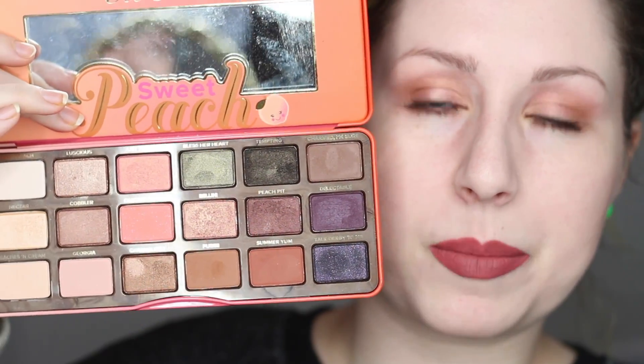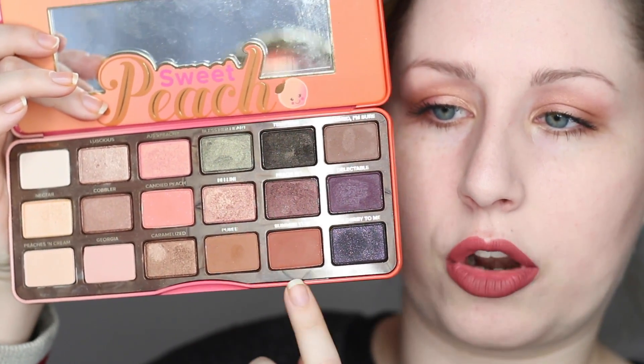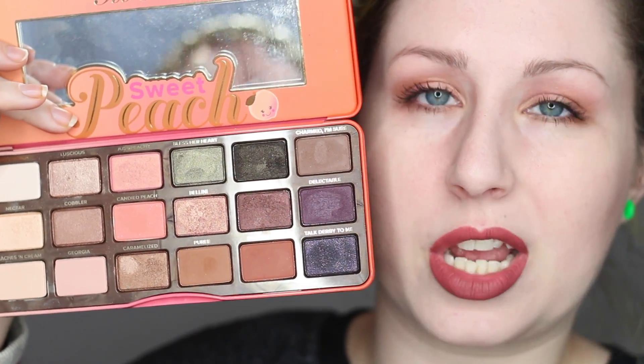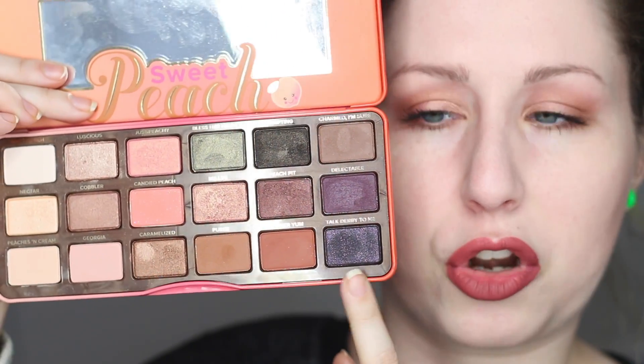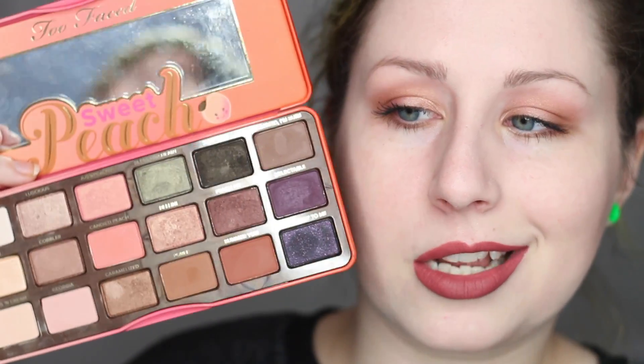I'm going to talk about who I think this palette might be good for. I feel like it's good for people who like neutrals with a little pop of color. You have lighter shades and a couple of fun darker mattes, so you can definitely pull a lot of looks out of it. I think this palette is more designed for everyday wearable looks. The four darker shades aren't the best performing, so I'm going to be pulling a lot more of the lighter shades. That being said, this is a palette I am going to keep — I like a lot of the colors, the concept, and I really do like the scent.